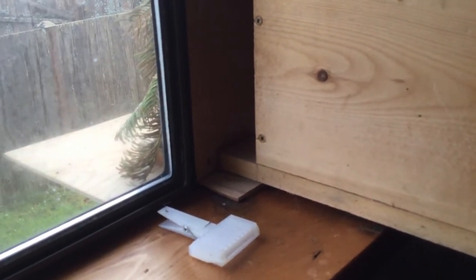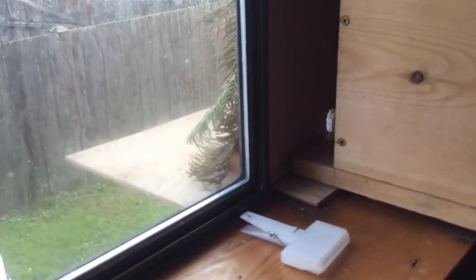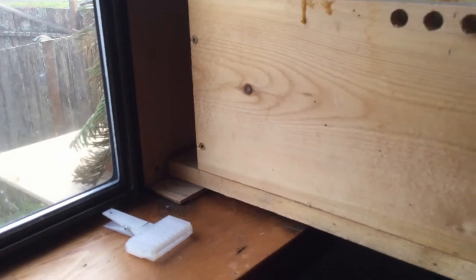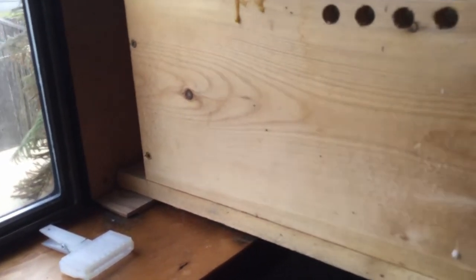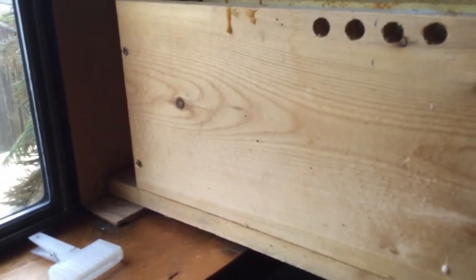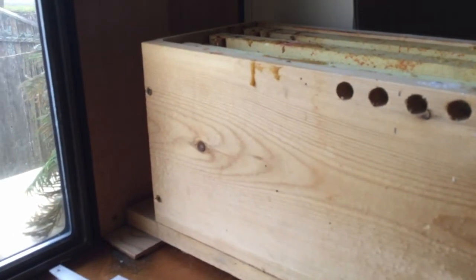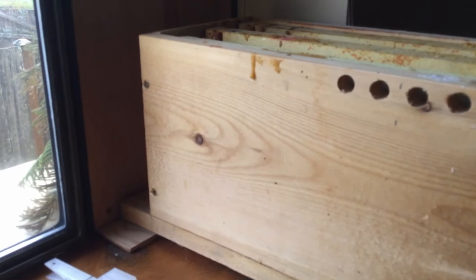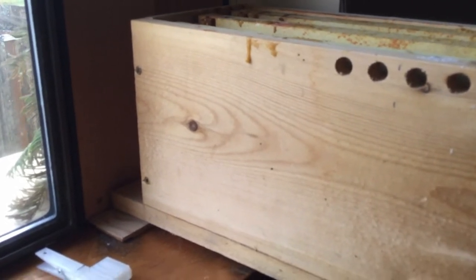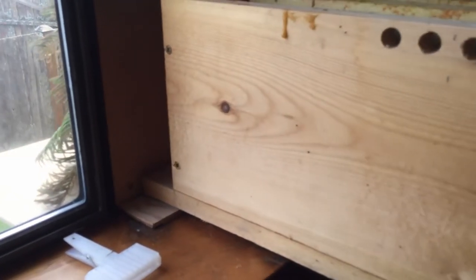I gently picked her up and looked at her, and sure enough it was the queen. There were a few other dead bees right at the entrance. I held her in my hand for about a minute and she was scurrying about, so I brought her in and put her back in the box. The bees were feeding her, cleaning her, and looking after her. It was kind of strange that she would just be outside like that.